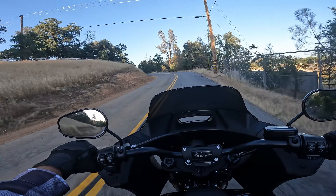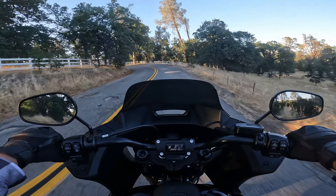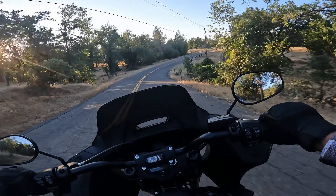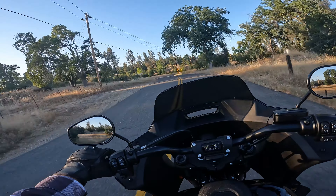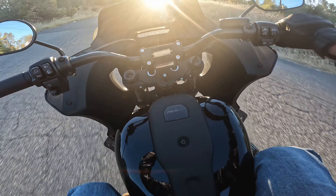Hey folks, Mike here at Chasing Trail doing another first impressions video today. It's cooled off enough here this evening that I felt like I could do another ride. I am now on a Harley-Davidson Lowrider ST. I did sell my Street Glide ST and got this instead. This is the first bike that got me interested in Harleys, and it was the first bike that I wanted.